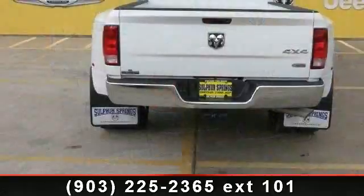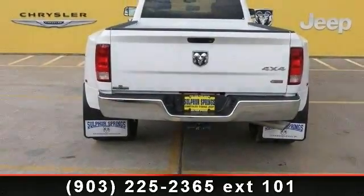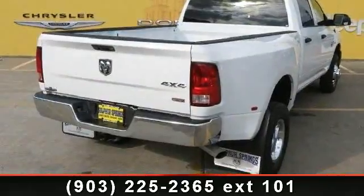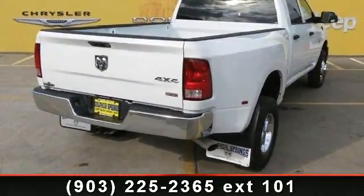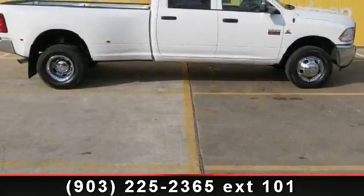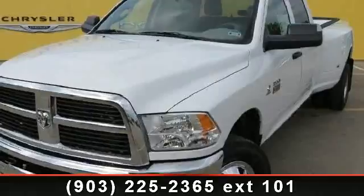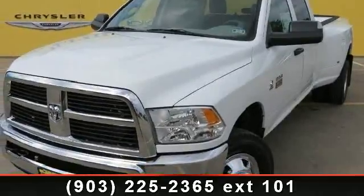Some of the top features included with this vehicle are turbocharged, power door locks, power outlet, heated mirrors, AM FM stereo, power windows, 4-wheel disc brakes, and variable speed intermittent wipers. Low mileage is an important factor in your purchase and this vehicle delivers a low odometer reading.